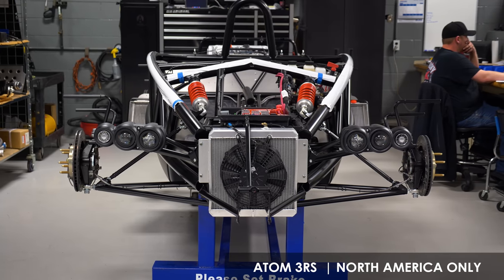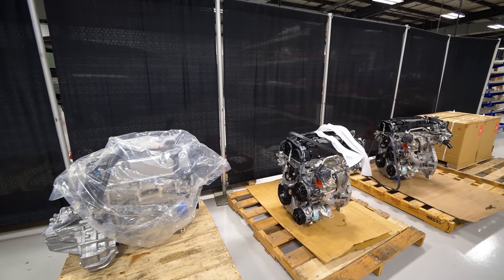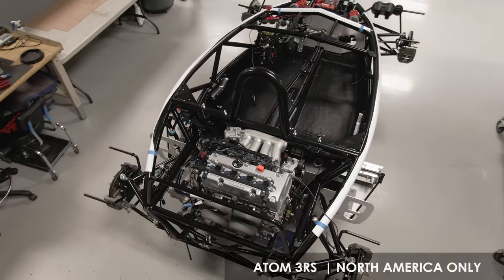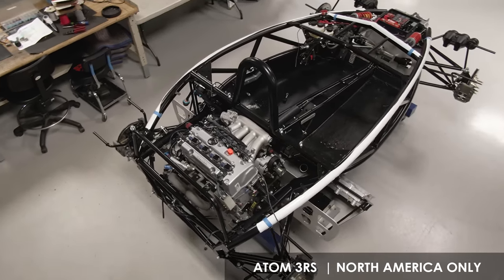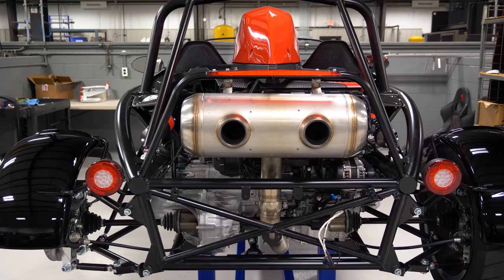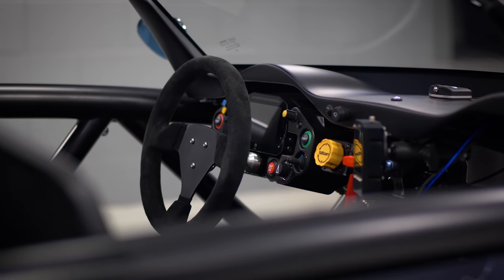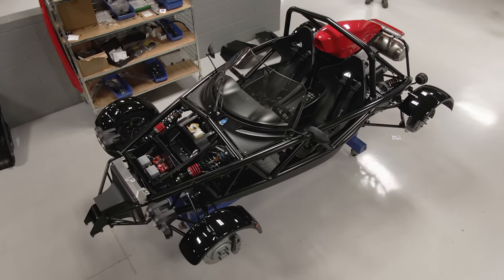The Ariel Atom 3 has historically not been the same in North America as it has in the UK, mainly because of the supply chain, the engine differences, and variation for use cases. What we wanted to do with the Atom 4 is make sure we had a global supply chain that could support the product and get a standard platform across the world. So the Atom 4 in North America or Europe is the same.